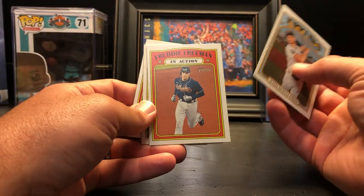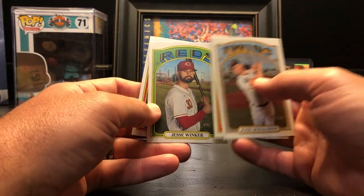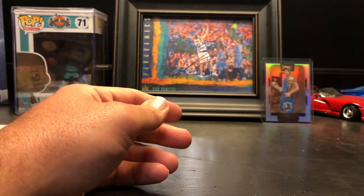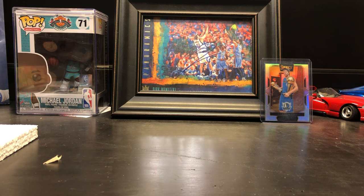Last couple: Josh Donaldson in action, Freddie Freeman, Jesse Winker, and Pete Fairbanks. It doesn't look like any of those are SPs. Let me reorganize these for a recap — there are just so many nice cards here.